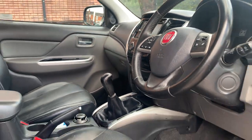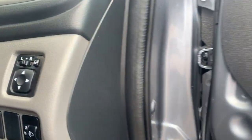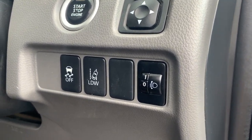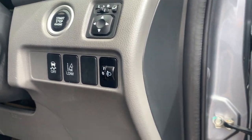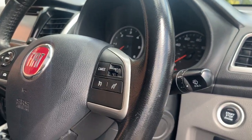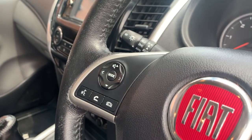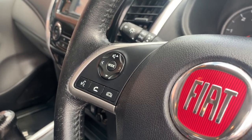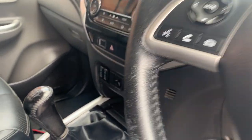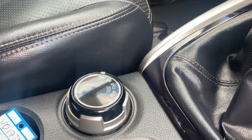Electric windows, electric folding mirrors — there's your stop-start button, lane departure warning system button, electronic stability program button, and headlamp levelers. You've got cruise control on the steering wheel, telephone answering, volume, search controls, and voice activation on that side of the steering wheel. It's a six-speed gearbox and down here is your 4x4 system.